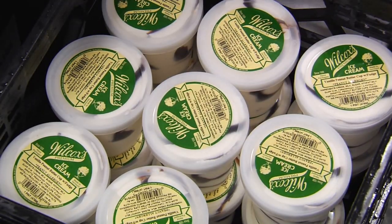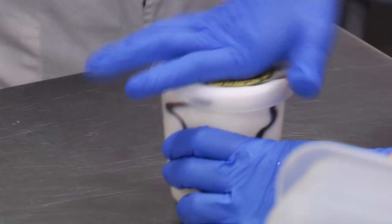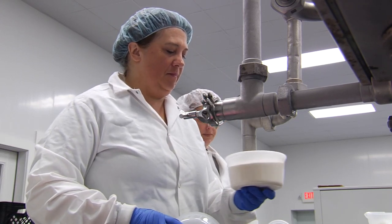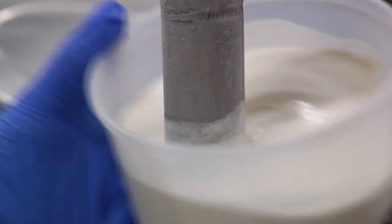Today, Wilcox's Premium Ice Cream makes 80,000 gallons of ice cream each year. It's all made by hand and it happens very fast. Christina Wilcox is the company's chief financial officer and ice cream maker extraordinaire. I'm picking up a pint, I'm filling a pint, I'm setting it down and having another pint under the point of filling in sometimes two seconds.